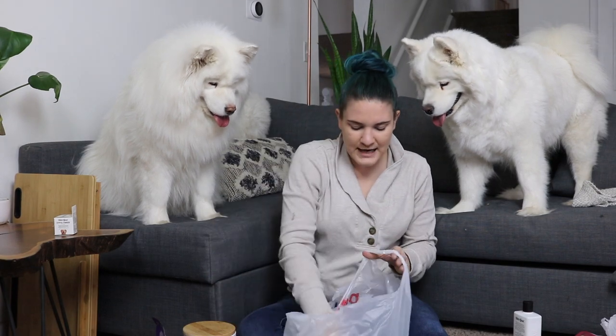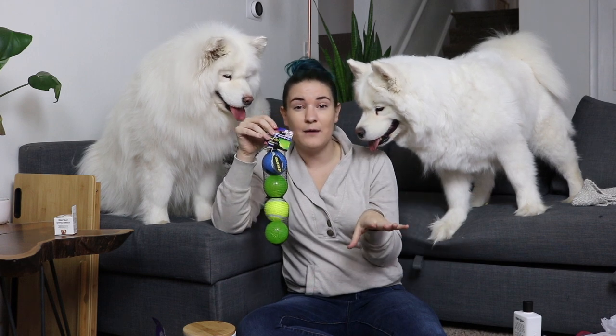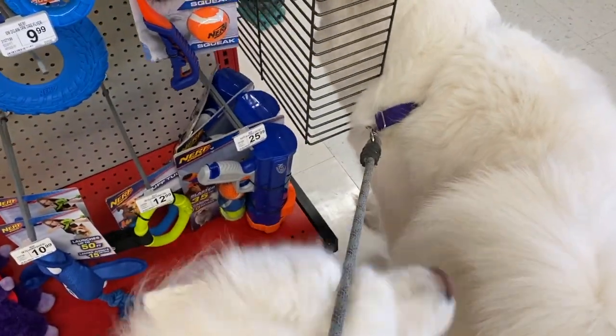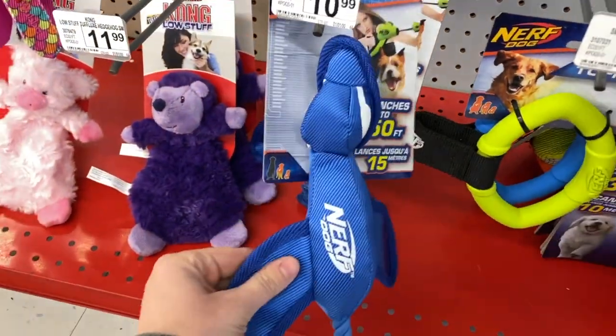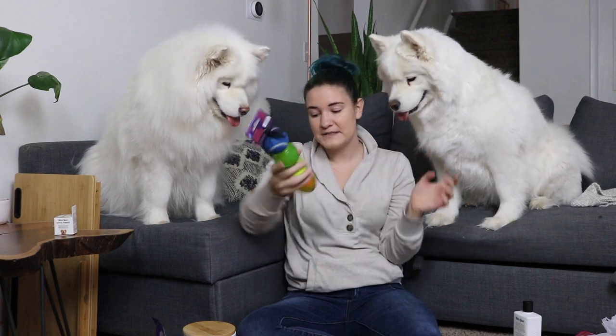Last but not least, we have Nerf toys! Oh my goodness — the whole end cap of Nerf toys was having me dying. They had like little Nerf guns you could shoot these out of, pull toys that will shoot. But these in particular I thought were absolutely hysterical because not only do they squeak, but if you smack them they light up. There are four balls here — you can shake them to light them up — and they have squeakers as well.